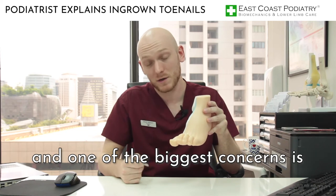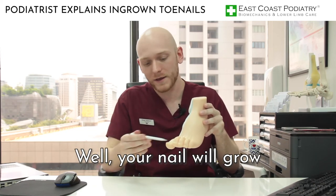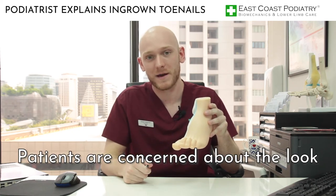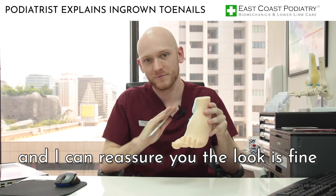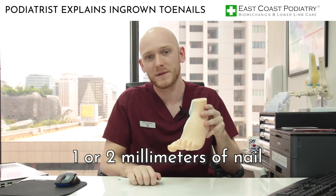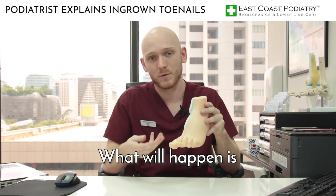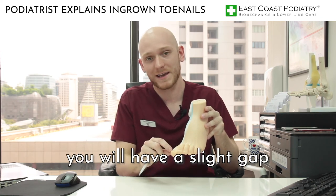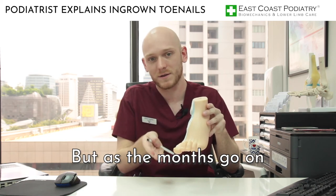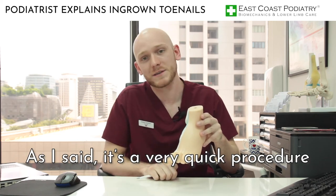One of the biggest questions and concerns I get is about nail regrowth — patients want their nail to grow. Well, your nail will grow, but just the part that we've phenolized will not grow. Patients are also concerned about the look, and I can reassure you the look is fine. All that will be removed is roughly one or two millimetres of nail that you really can't see because it's digging in so much. What will happen is you will have a slight gap between the nail and the nail fold, but as the months go on the nail fold will migrate over and close the gap. As I said, it's a very quick procedure.